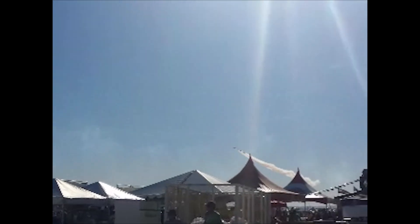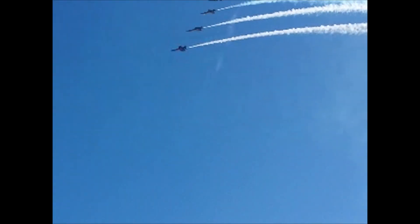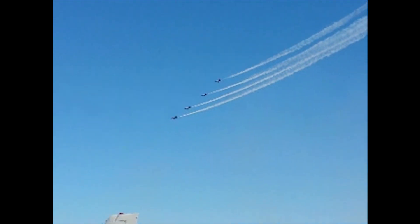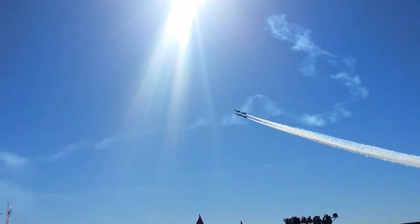Blue Angels, baby! Here they come. When I see this stuff, I appreciate my tax dollars going to work. These are some of the most precise pilots I've ever seen — they're within inches of each other, wing to wing, and they perform these incredible aerial maneuvers. My heart is shaking and I've got goosebumps. Here's the diamond roll — four aircraft are going to roll at the same time.